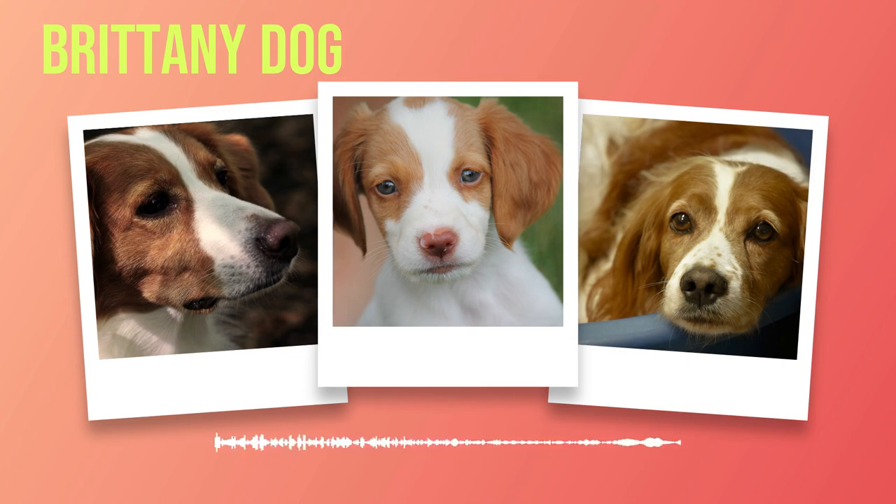Subscribe to our channel for more exciting content on different dog breeds and stay connected with our community of passionate dog lovers. Don't miss out on this opportunity to learn more about the wonderful dog breed.